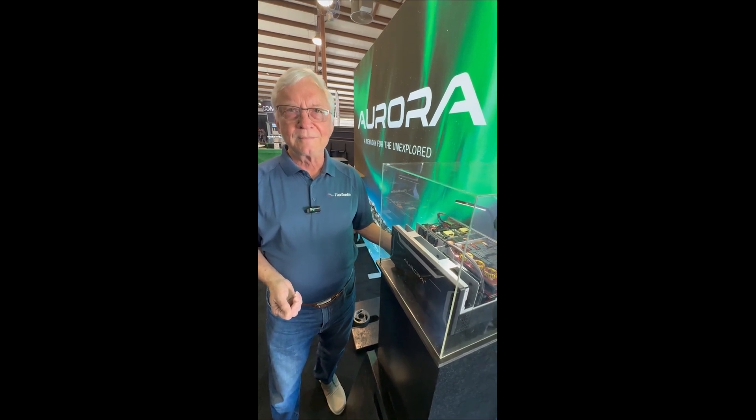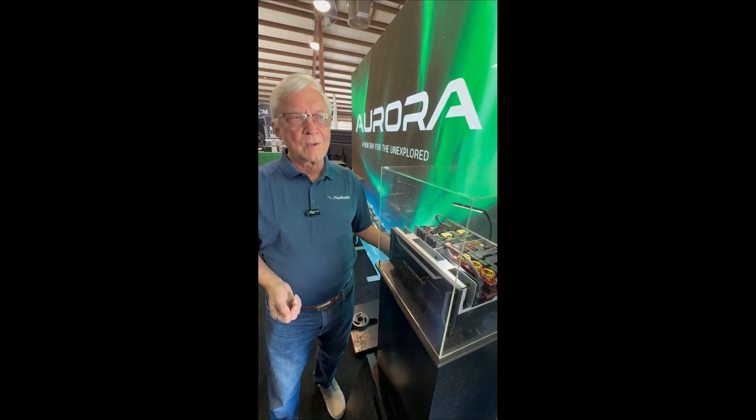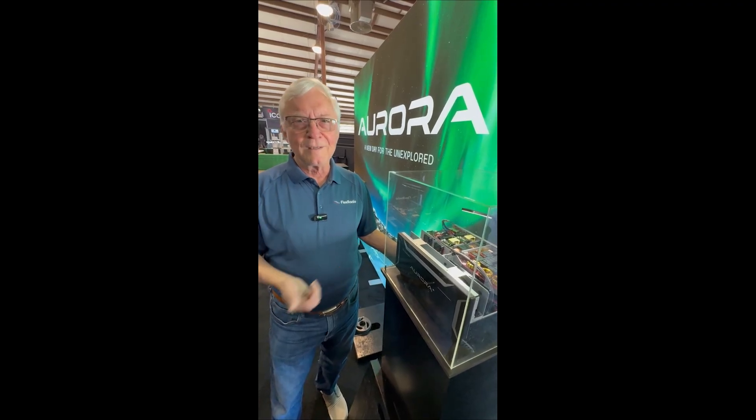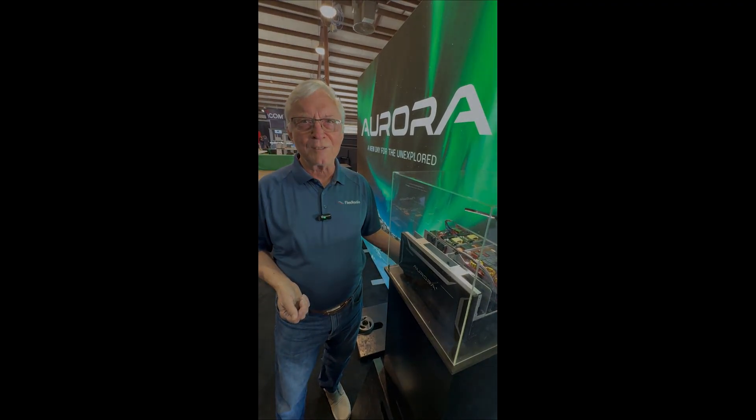Gerald, thanks for your time and thanks for your contributions to the hobby — they've been many. I also want to give a shoutout to Tony Brockfisher. This was his dream and we've been partners with him for six years.